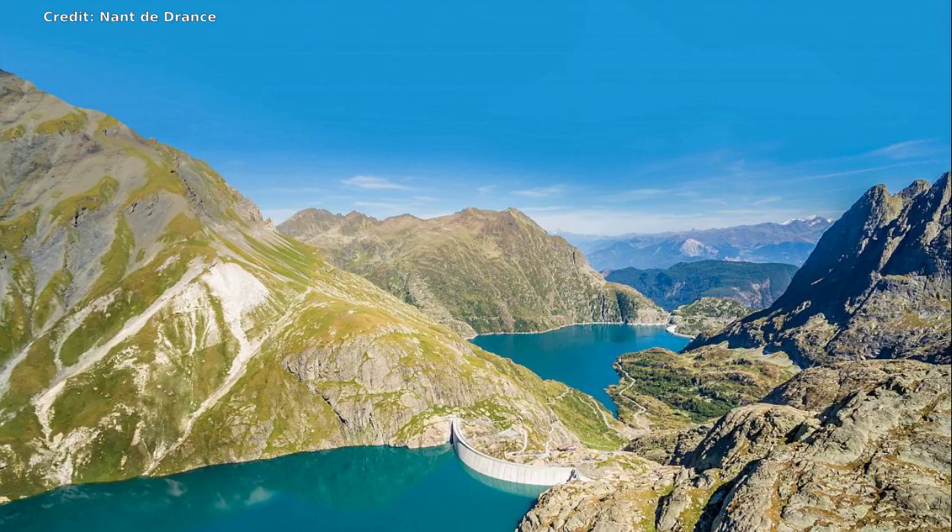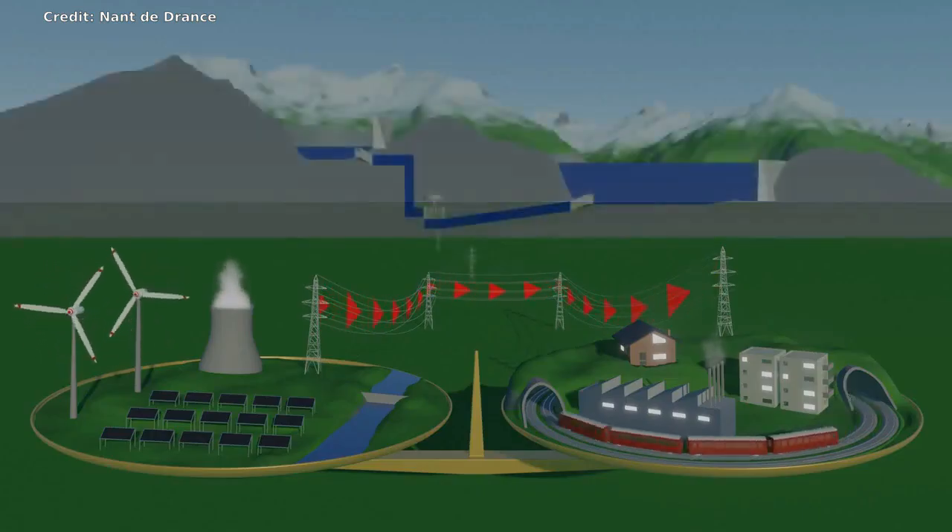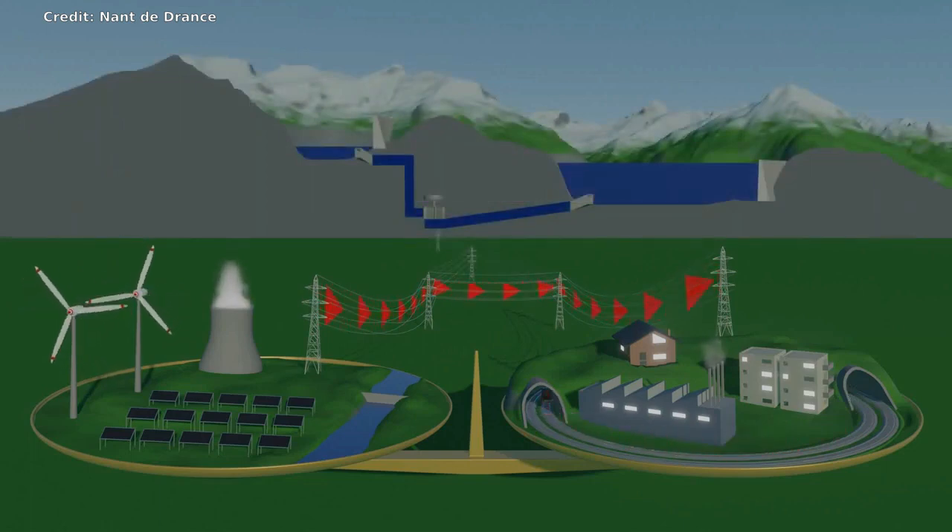A water battery capable of storing electricity equivalent to 400,000 electric car batteries will begin operating in Switzerland. With the ability to store and generate vast quantities of hydroelectric energy, the battery will play an important role in stabilizing power supplies in Switzerland and Europe.